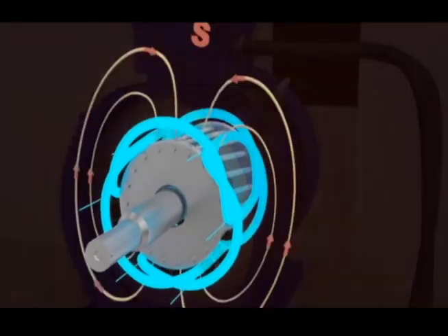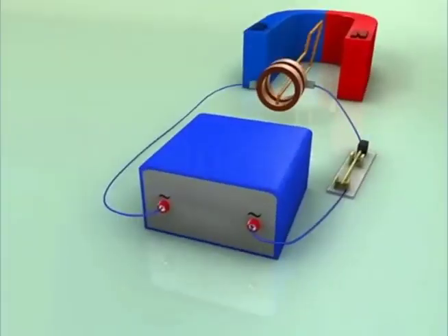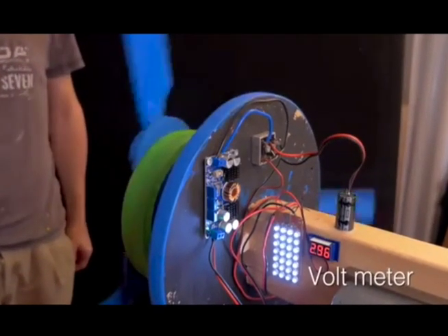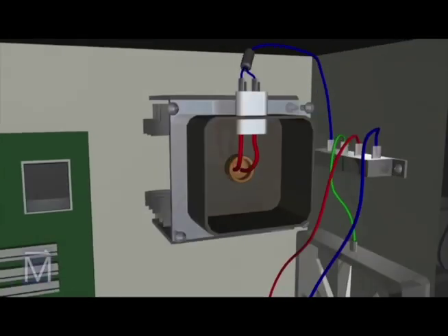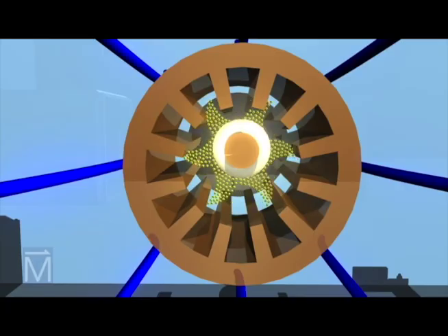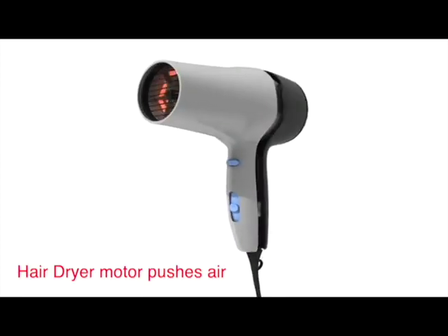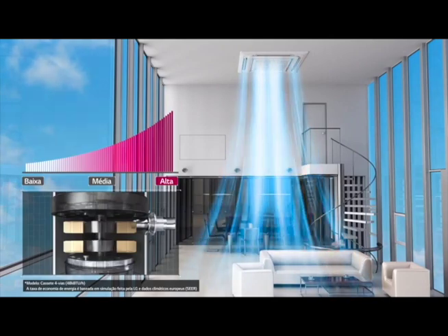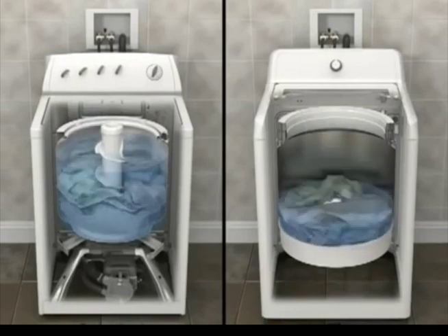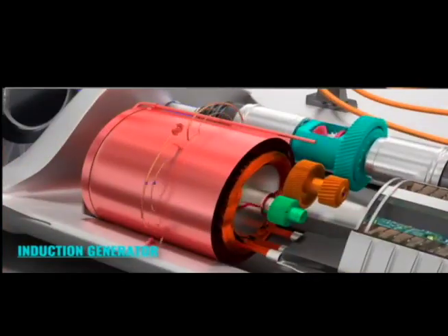6. Electric motors turn. Electricity flows and makes electromagnets that push against magnets. The result is electric motors make things move. In electric cars, batteries turn motors that make the wheels move.